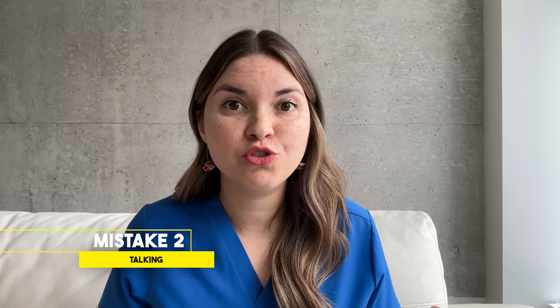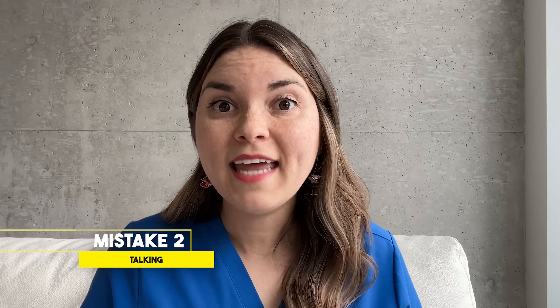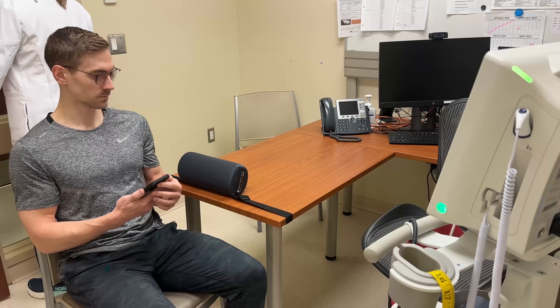Even a casual conversation triggers slight muscle contractions and activates the sympathetic nervous system, leading to artificially high readings. So make a point of sitting quietly for five minutes before measuring — no scrolling, no moving around, and definitely no talking.